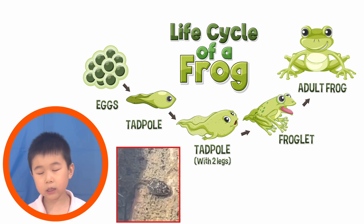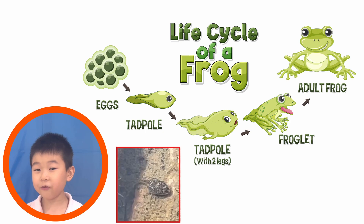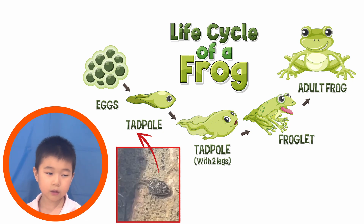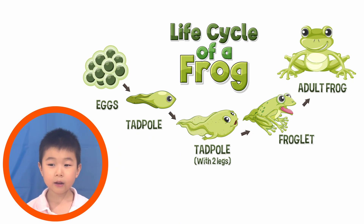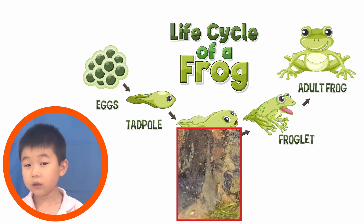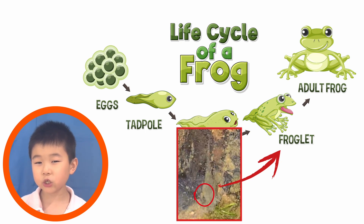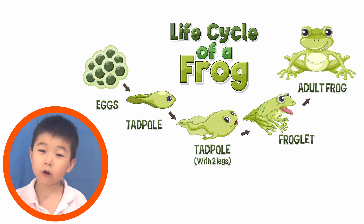The first tadpole we saw was the green frog tadpole, and it was only at its first stage of tadpole life — it had no legs yet, just a little wiggly thing. The second one we saw was the bullfrog, and when we slowed it down we could see legs — it was actually a froglet. So in a few weeks, he's going to be a frog!